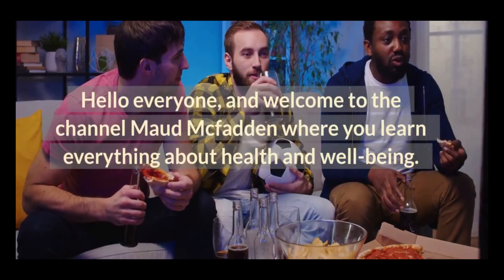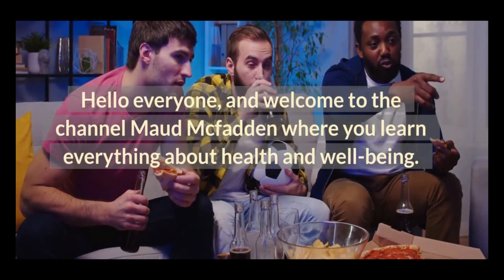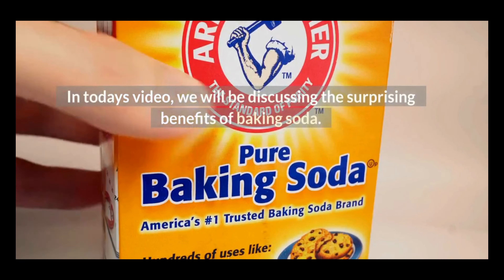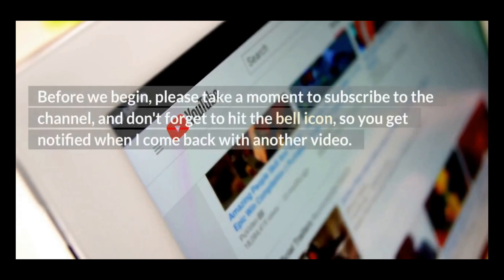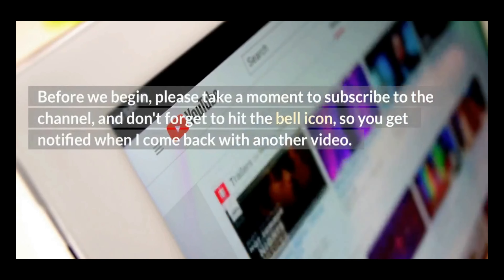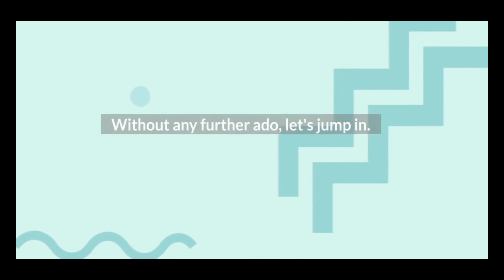Hello everyone, and welcome to the channel Maud McFadden where you learn everything about health and well-being. In today's video, we will be discussing the surprising benefits of baking soda. Before we begin, please take a moment to subscribe to the channel, and don't forget to hit the bell icon so you get notified when I come back with another video. Without any further ado, let's jump in.